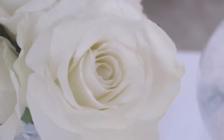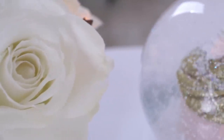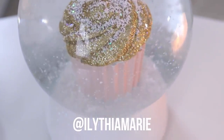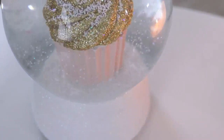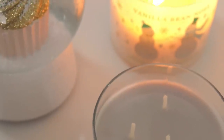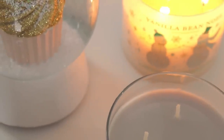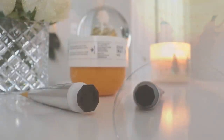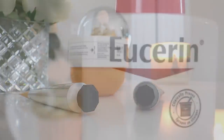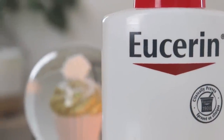Good morning guys and welcome back to my channel. A question I get a lot both in my comments and in my DMs on Instagram is what are your favorite scented candles? So today I'm sharing five of my favorite scented candles from Bath & Body Works as well as a couple of other brands. I'm also sharing some of my other favorite non-perfume products — a couple of lotions and soaps.